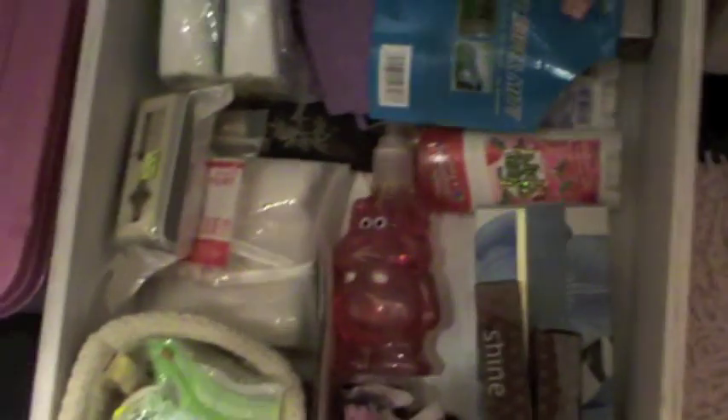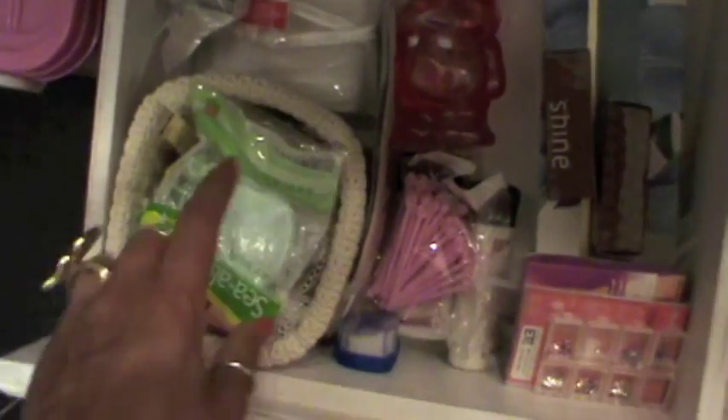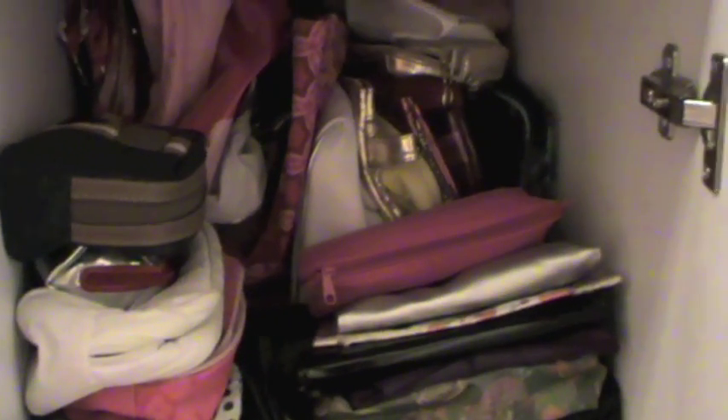Here I think I have more extra stuff — more extra stuff, like nail stuff, nail things, fake nails, soaps. Here I keep my towels. And here I keep my makeup bags — I have a lot of makeup bags that I need to throw away.